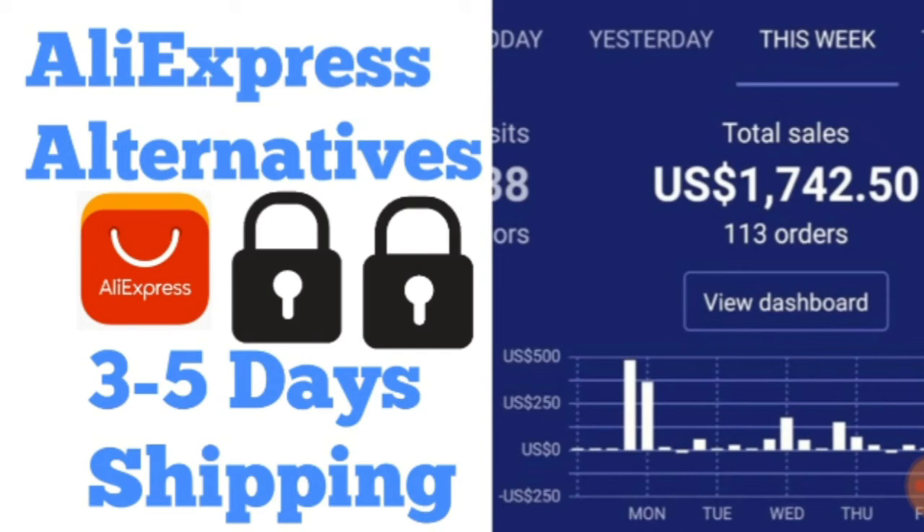Hi guys, welcome back to another video. In today's video I'm going to be explaining alternatives to AliExpress — two other websites that I use to dropship my products. Throughout this video I'm going to be showing you some examples, comparing AliExpress products to the other websites that I use to dropship.